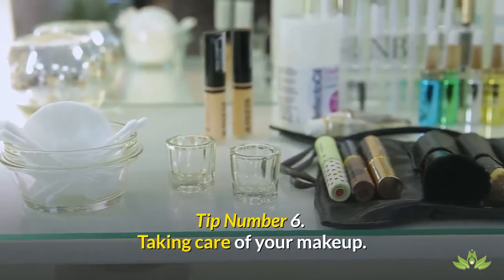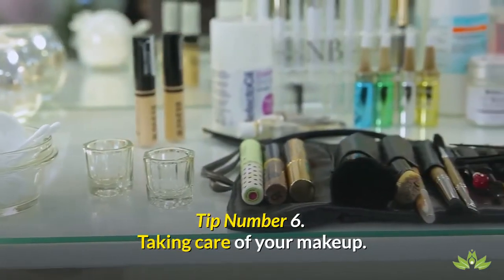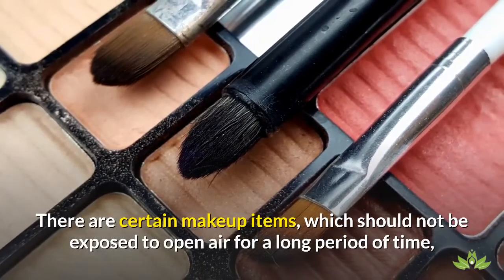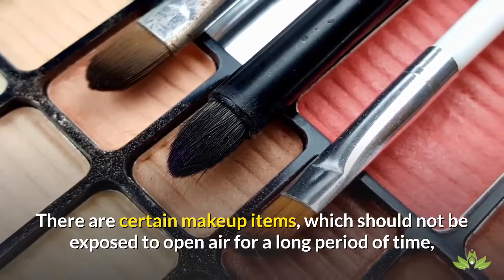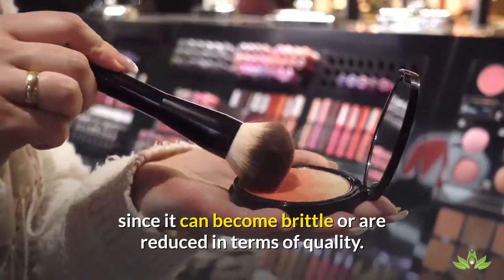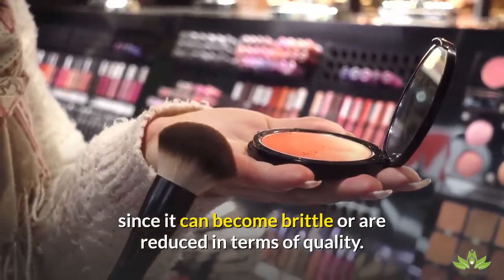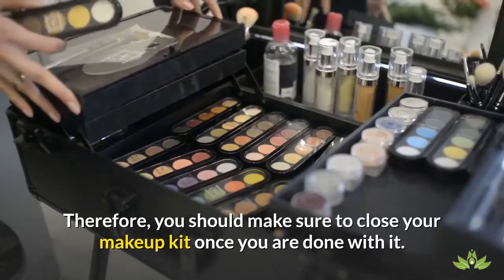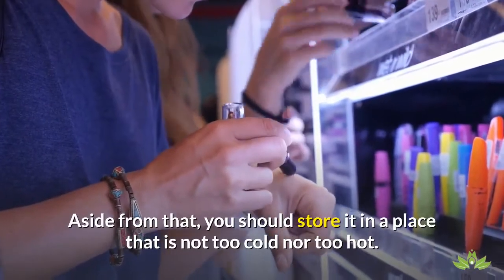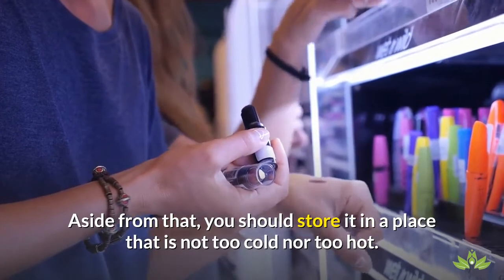Tip number 6: Taking care of your makeup. There are certain makeup items which should not be exposed to open air for a long period of time, since they can become brittle or are reduced in terms of quality. Therefore, you should make sure to close your makeup kit once you are done with it. Aside from that, you should store it in a place that is not too cold nor too hot.